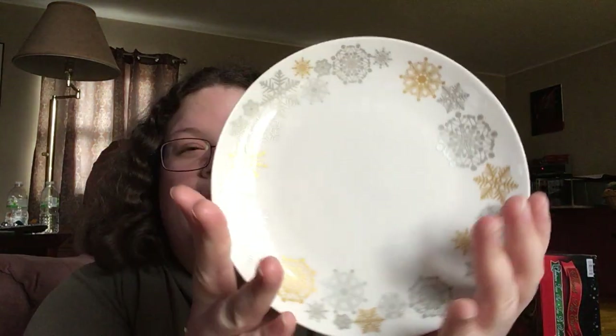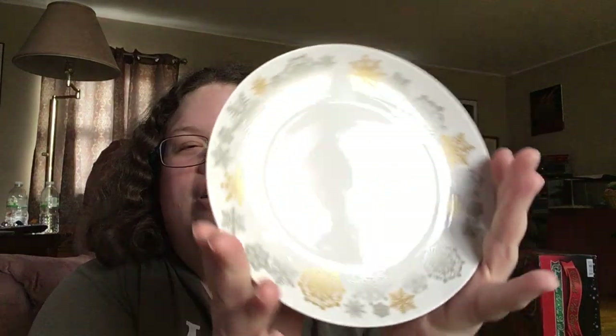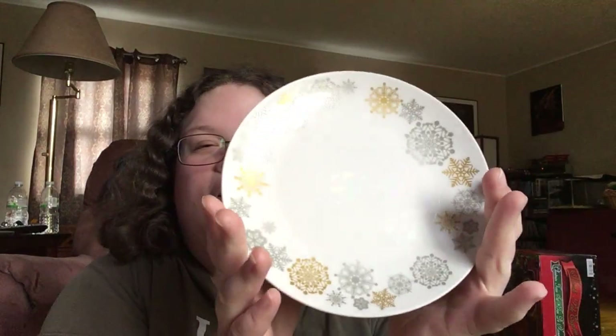I picked up four of these gorgeous gold and silver little dessert plates. I'll probably wish I picked up more, because these were only 50 cents a piece and they're super cute. I don't know if you can stick them in the dishwasher, but I don't want to worry about that until next year. Anyway, I got four of them.